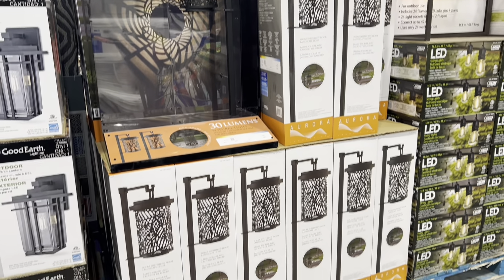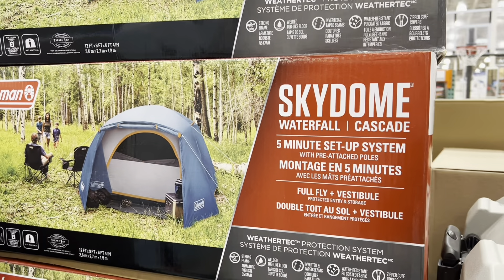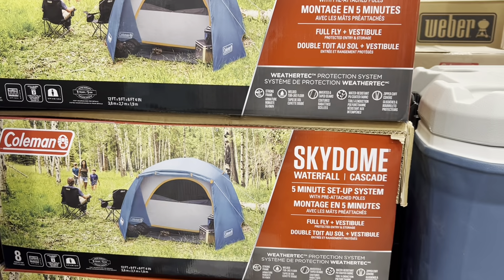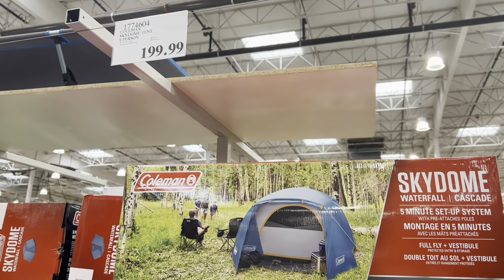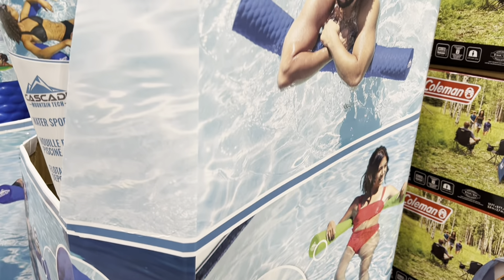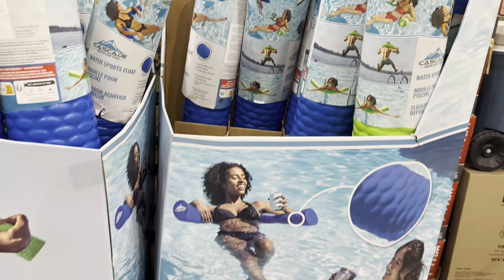Shepherd's hooks are on deal — a pack of two, eight dollars off. The Coleman Sky Dome Waterfall tent is a new tent at the regular price of $200. Cascade pool noodles come in two colors — blue and green — and are quite popular at Costco.